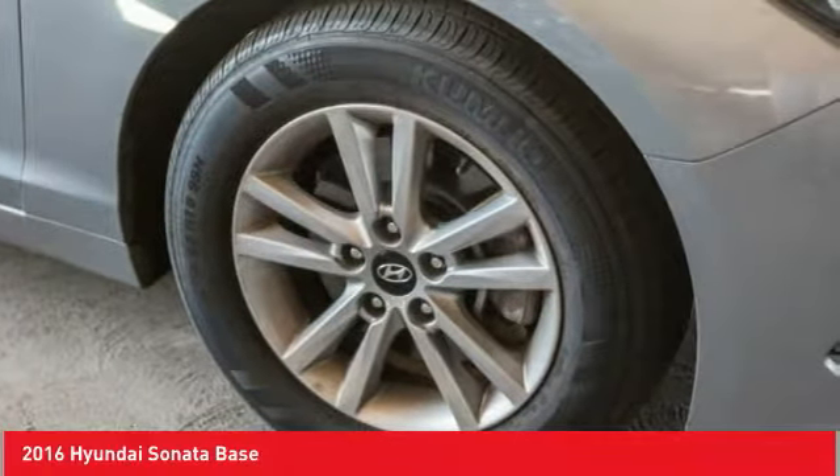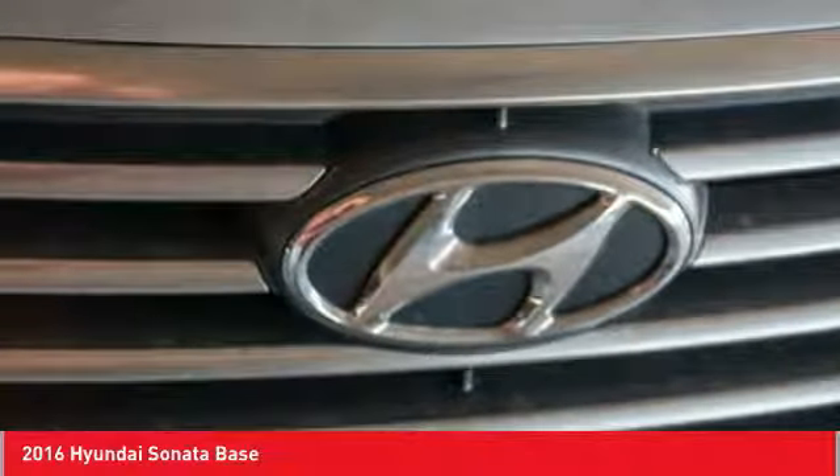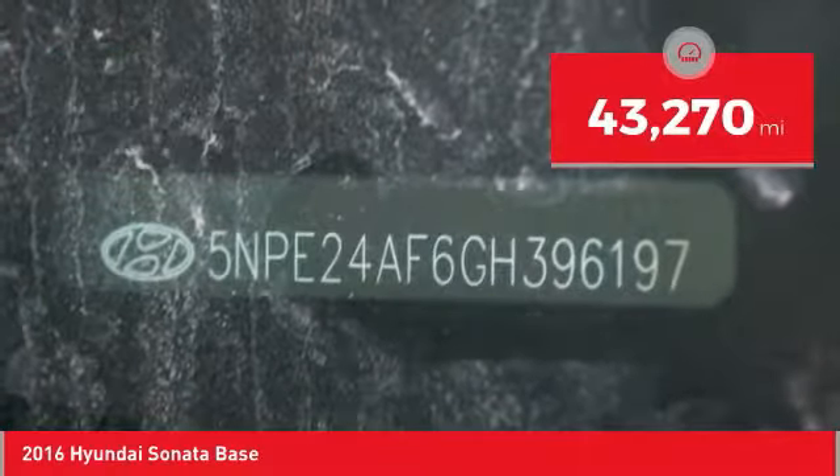Don't forget the exterior corrosion protection, a 14-step roto dip system that provides unmatched protection for your Sonata and is priced below $15,000. This vehicle has less than 45,000 miles.